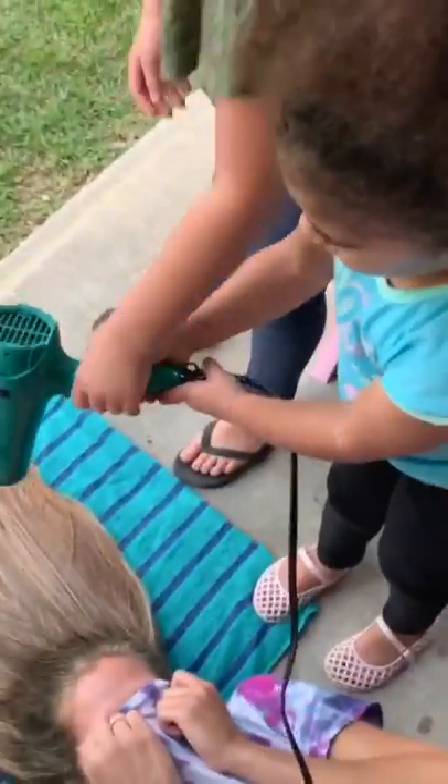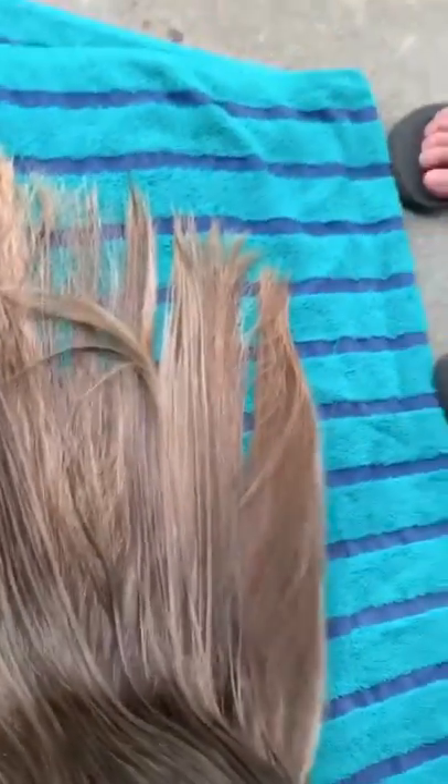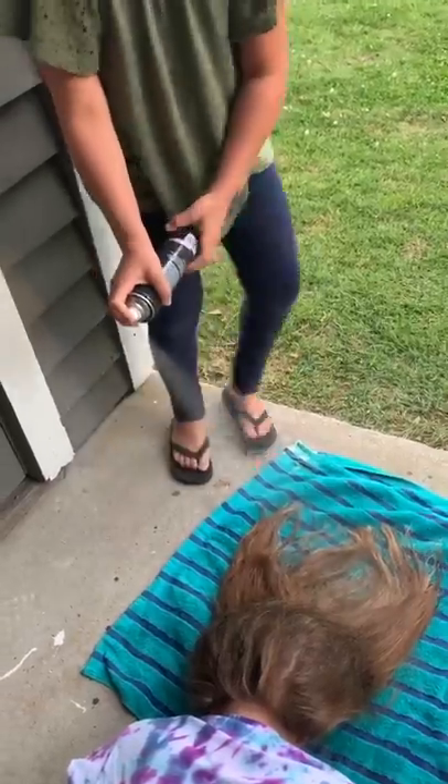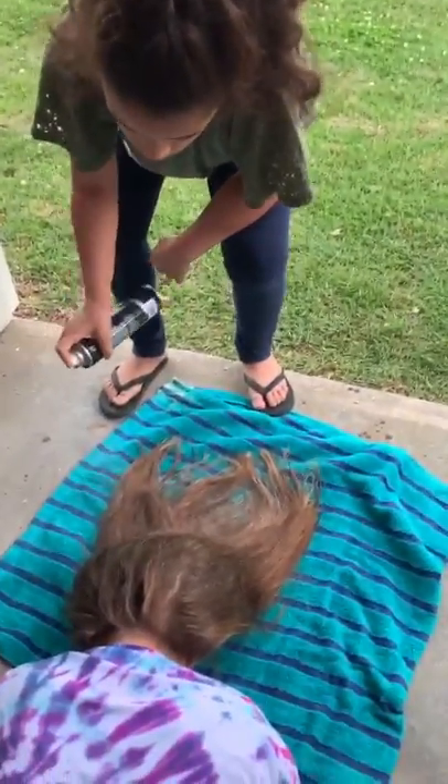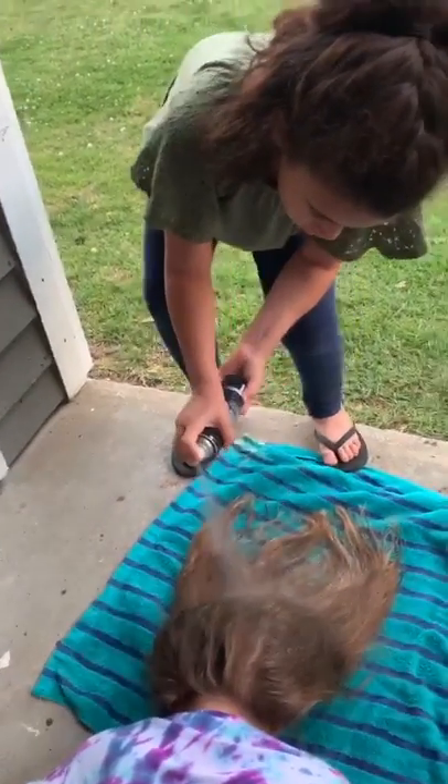Andrew, are you going to blow dry a little bit? Get a little bit closer. Normally her hair is blonde, guys. So we've got a few more layers to go. We have to flip over so the hair doesn't fall down. All right, Audrey, go ahead. Get closer. Spraying my sidewalk. There you go.